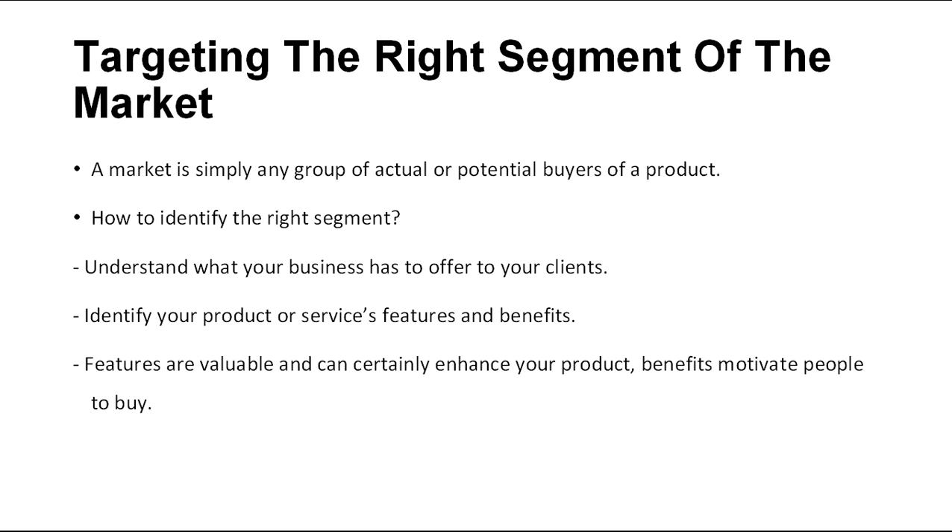Targeting the right segment of the market. A market is simply any group of actual or potential buyers of a product. So how do you find out which is the right market segment to target? You need to identify what segment of your market is going to benefit the most from working with you. Understand what your business has to offer to your clients. Identify your product or service's features and benefits.